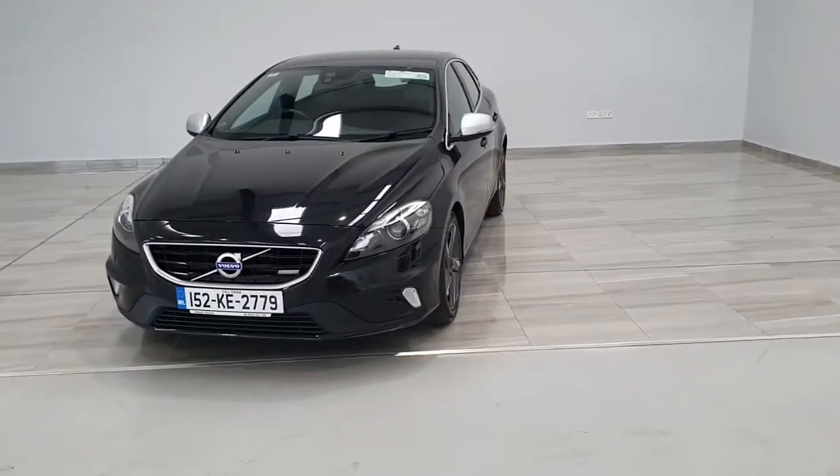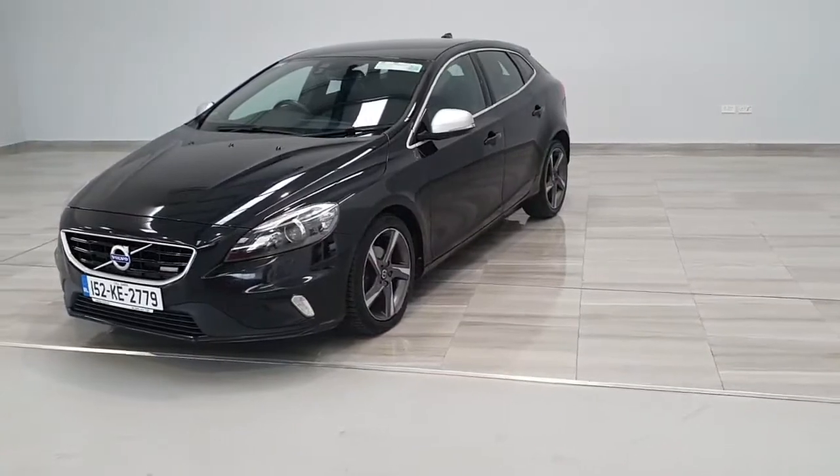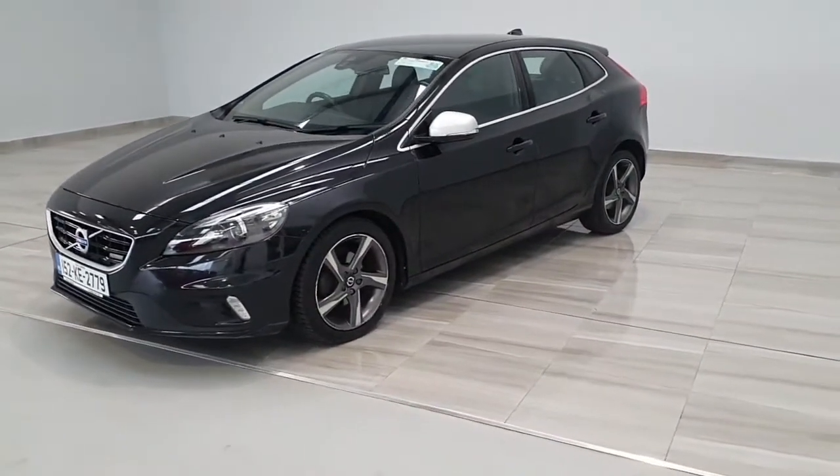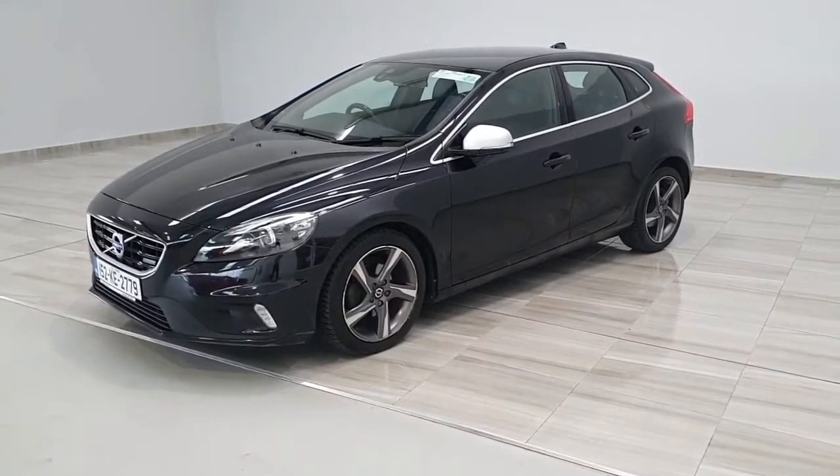The vehicle comes complete with the 17-inch R-Design alloy wheels. This vehicle is a six-speed manual diesel, very frugal on fuel, and the vehicle is in outstanding condition.